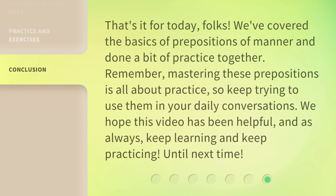That's it for today, folks. We've covered the basics of prepositions of manner and done a bit of practice together. Remember, mastering these prepositions is all about practice, so keep trying to use them in your daily conversations. We hope this video has been helpful, and as always, keep learning and keep practicing. Until next time.